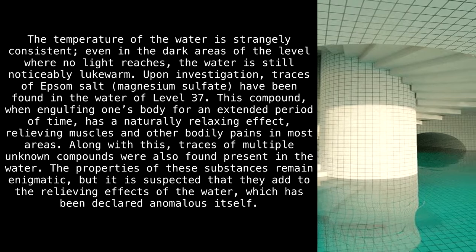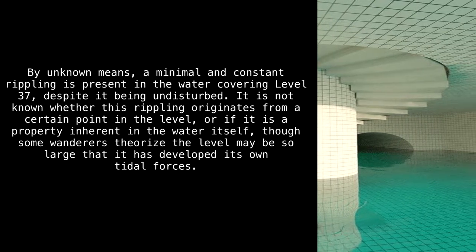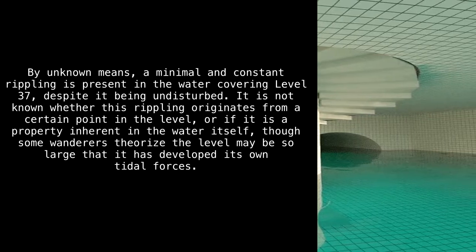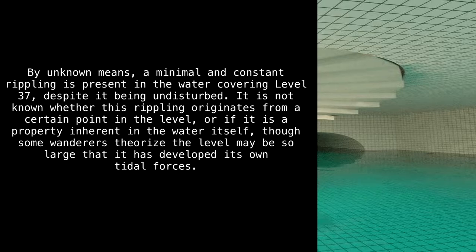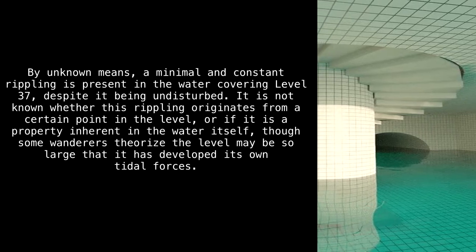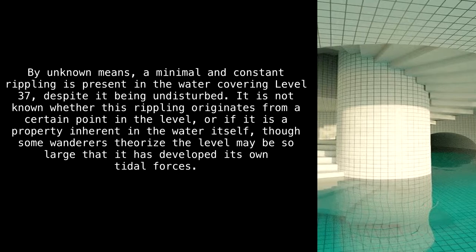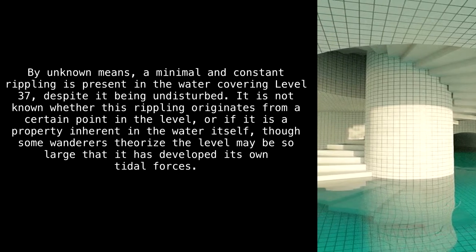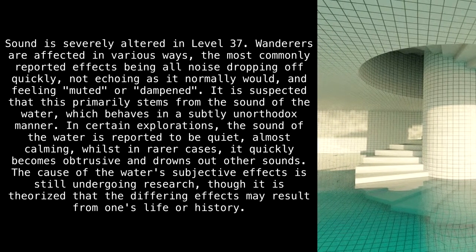Along with Epsom salt, traces of multiple unknown compounds were also found present in the water. The properties of these substances remain enigmatic, but it is suspected that they add to the relieving effects of the water, which has been declared anomalous itself. By unknown means, a minimal and constant rippling is present in the water covering Level 37 despite it being undisturbed — some wanderers theorize the level may be so large that it has developed its own tidal forces.